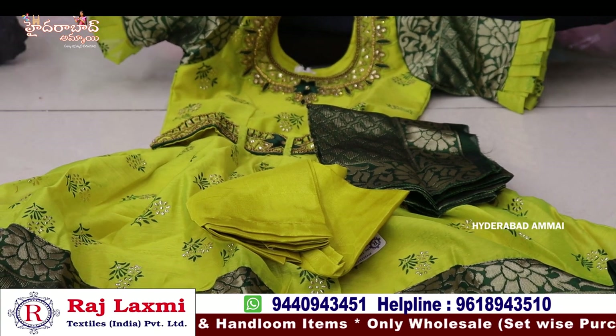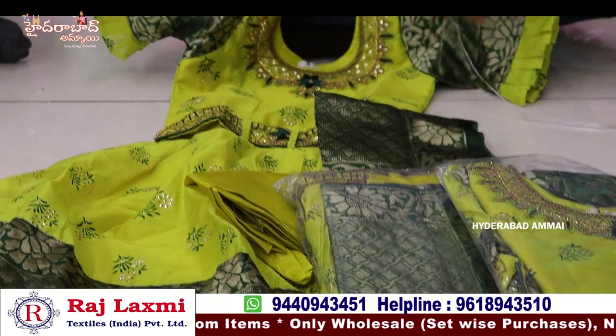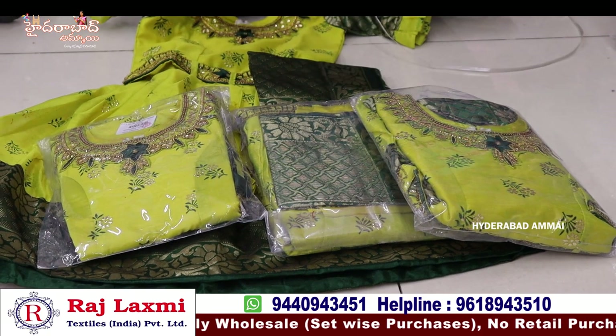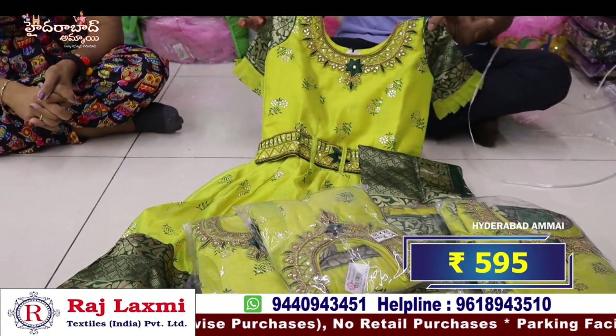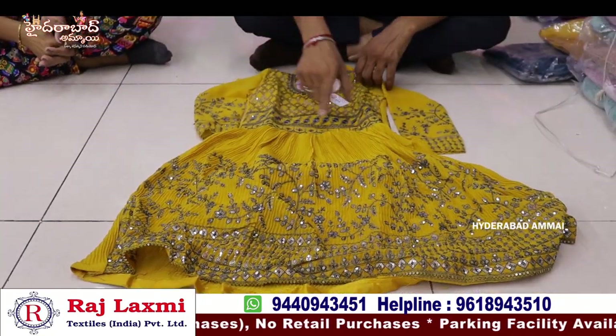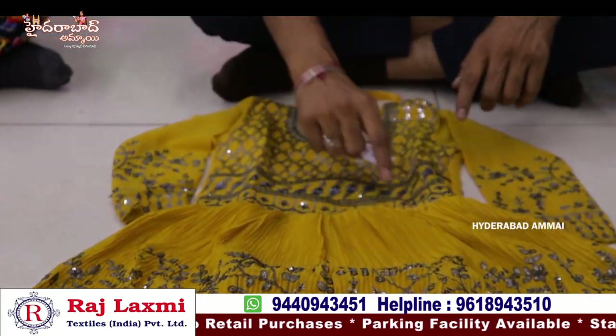This is a single color, 22-30 size work, 5 piece and 5 different combo. This is $5.95. This is a pure georgette with crushed frock and with total copper thread work.